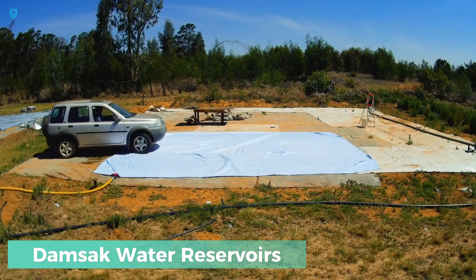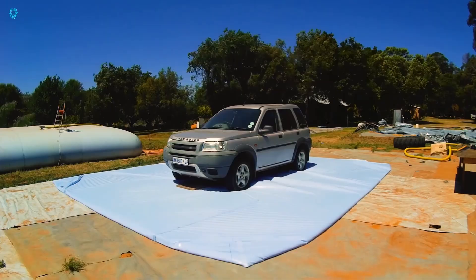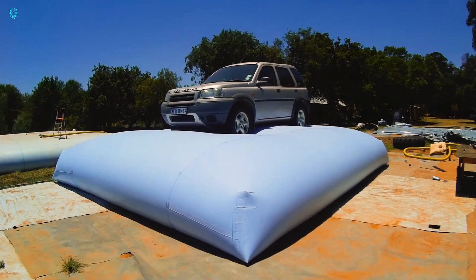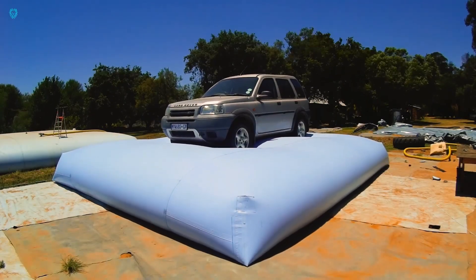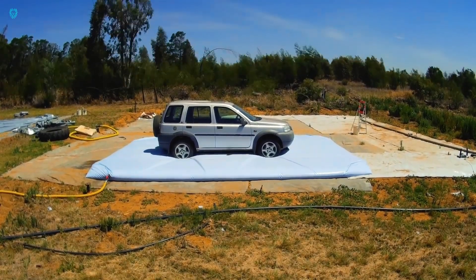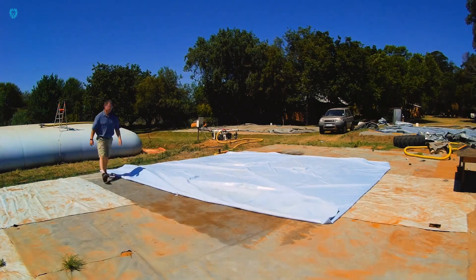The first Damak water reservoir, introduced in 2007, continues to stand the test of time, showcasing its durability. It's no surprise, given that a typical Damak is so robust that it can easily lift a Land Rover when filled to capacity. These tanks are engineered for water storage, with the largest one measuring 15x15 meters and holding an impressive 330,000 liters.